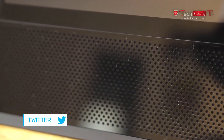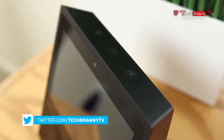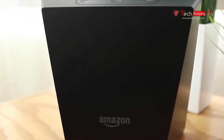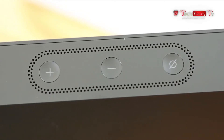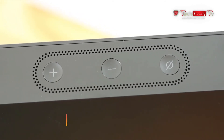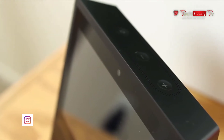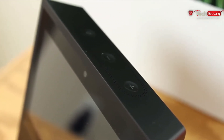On the front, we have the 7-inch touchscreen display, the 5-megapixel camera, and the dual 2-inch stereo speakers. There is nothing on the sides, and on the back we have just the Amazon logo and the power-in port. On the top, we have several buttons including volume up, volume down, and the on/off button for the mic and camera. Overall, the hardware of the device looks kind of like a retro CRT display.